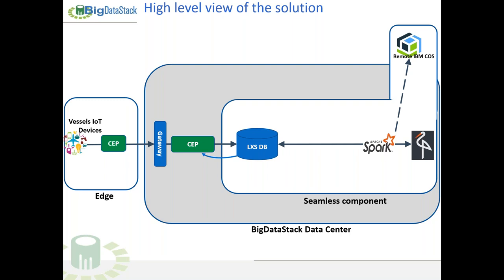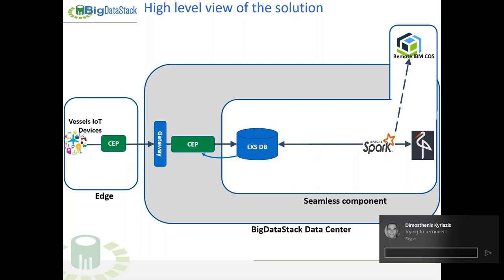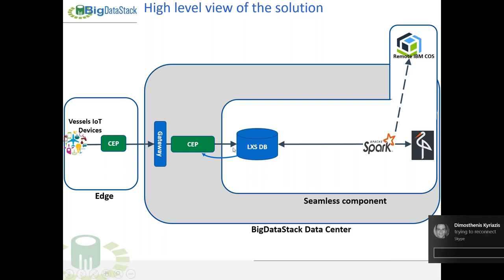The second big component of our data services is the seamless component. This means we are putting together two databases — two data stores. First, we have a LeanXcale database, which is an ACID quick database that is very performant. However, it is limited to a certain number of terabytes and cannot scale indefinitely. The solution we present is to federate alongside this database an object store. The object store might be local — for instance, MinIO locally — or it might be remote, such as the remote IBM Cloud Object Store. We have implemented both cases.